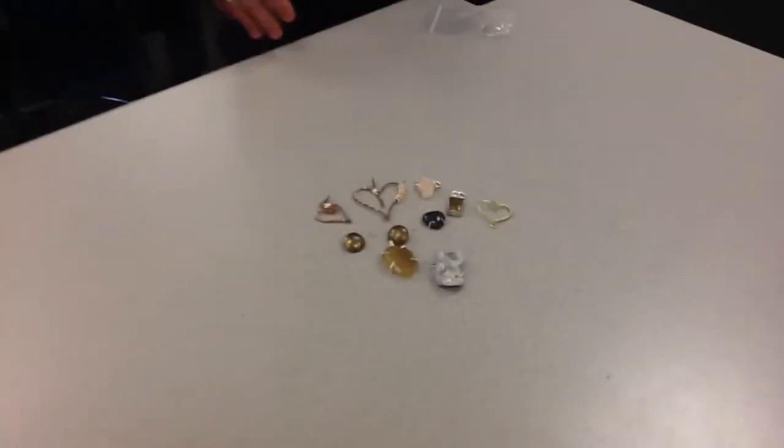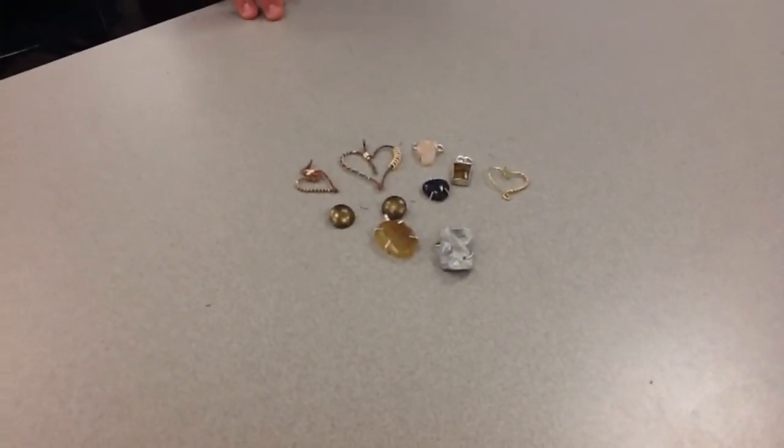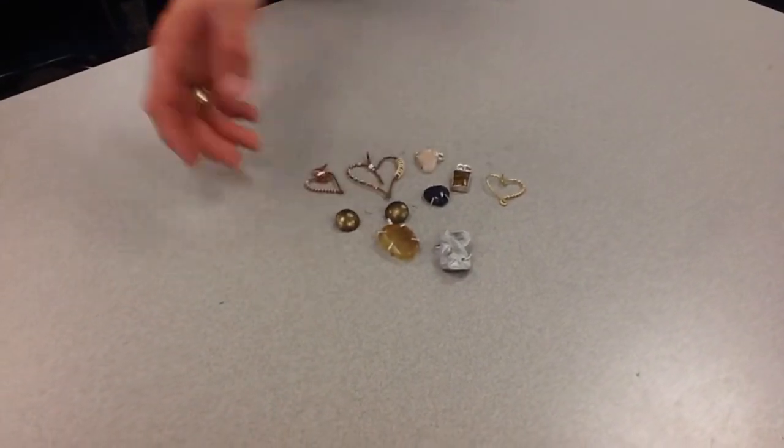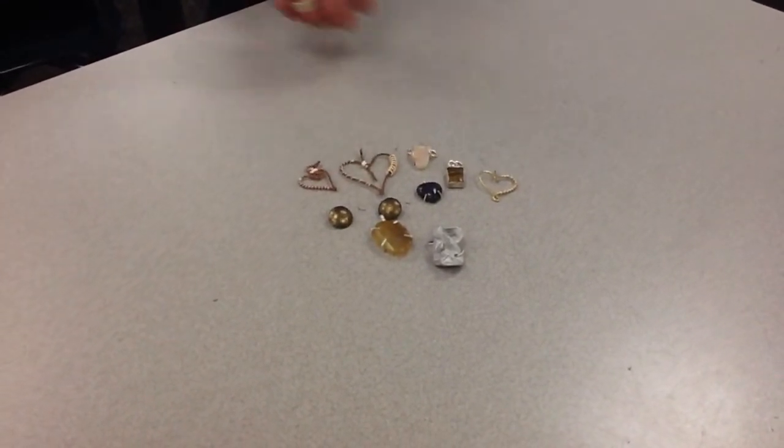I brought multiple different pieces — mostly pendants. I make some rings, but it's mostly pendants. All the way from wire work to recycled materials, and also stone settings and doing silver.